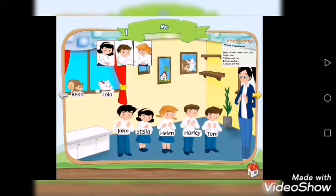Unit One: Me. Bibo, Lolo, John, Stella, Helen, Harley, Tom.